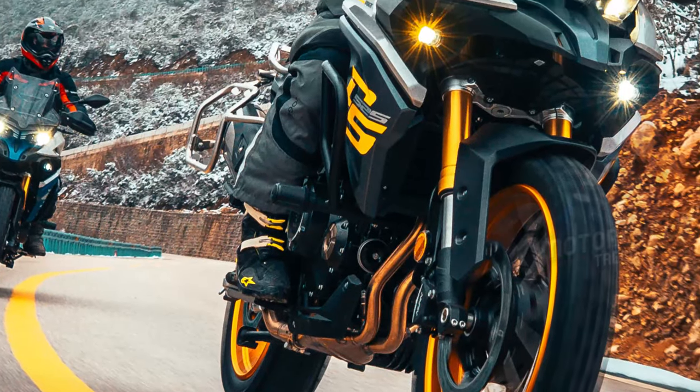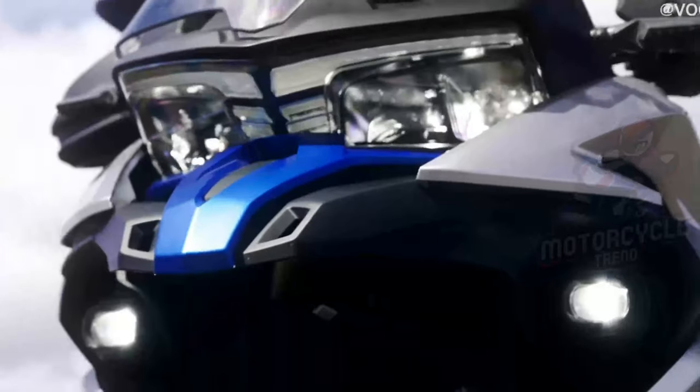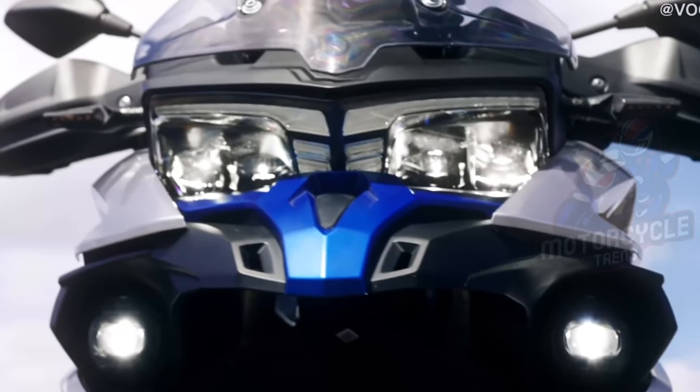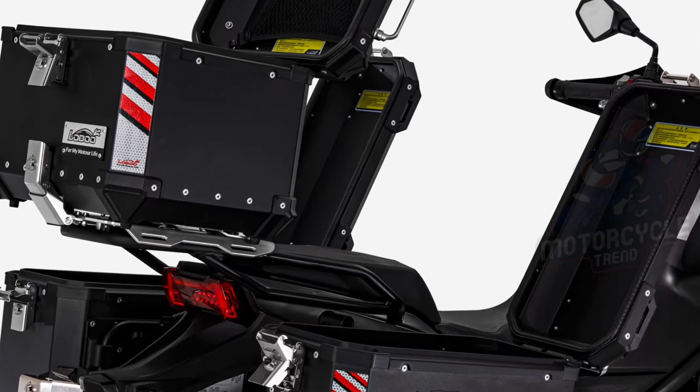The strikingly designed face of the Vosges DS525X features a manually adjustable windshield. The rear of the DS525X comes with LED lighting and a luggage rack.